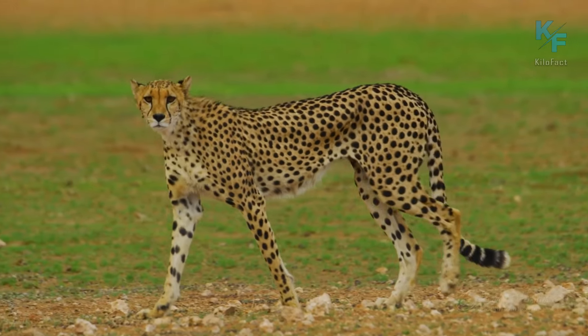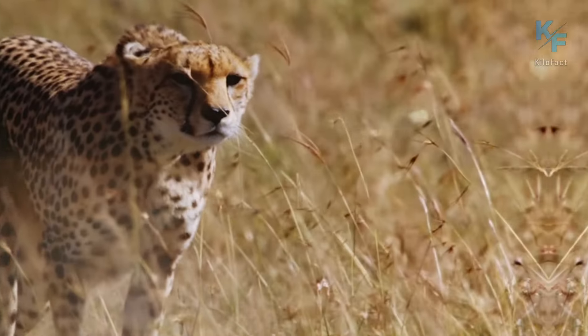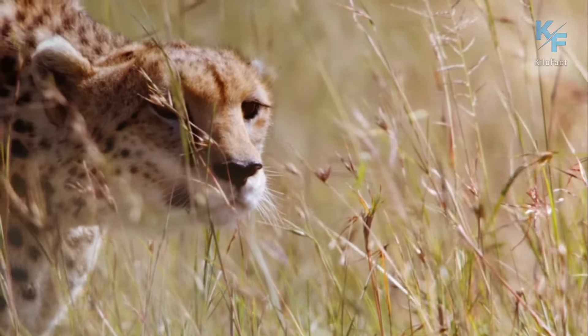Let's get started. In this episode, the cheetah set its sights on a young antelope for its lunch.